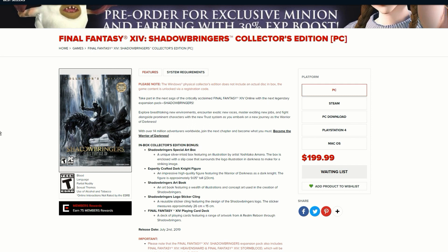Unfortunately fellas, this Collector's Edition is only available on the Square Enix store and it's sold out right now, but of course we can actually go on to the waiting list for this product to be relaunched. This will cost you $199 US dollars, so in Australia we'll pay approximately around $300 Australian dollars.